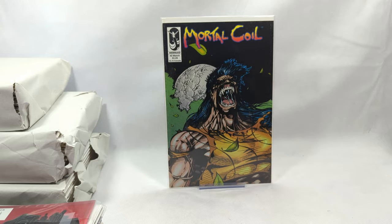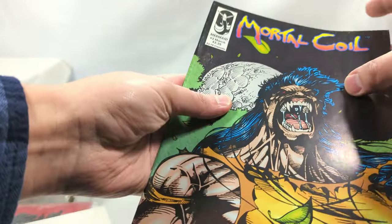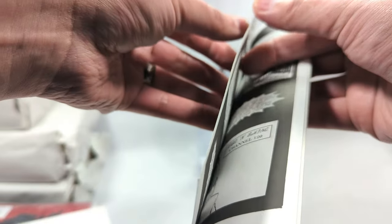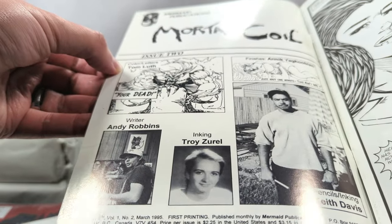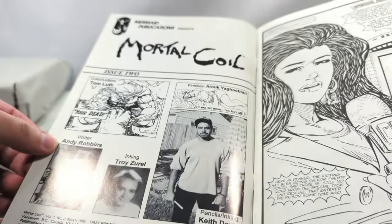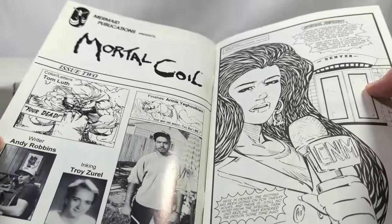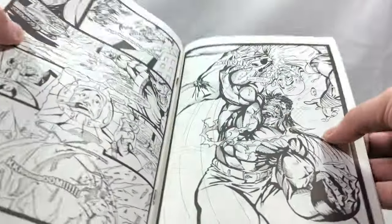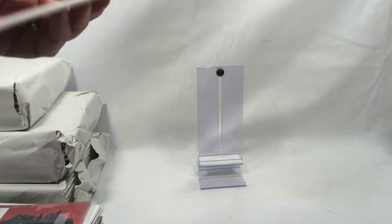Mortal Coil, issue number two from Mermaid Comics - that screams 90s. I have never heard of Mermaid Comics or Mortal Coil. Classic black and white, classic 90s artwork. A lot of artists drew the exact same way in the 90s. Mortal Coil issue number one from 1995 - I have never seen this book. Keith Davis on penciling and inking. This is definitely classic 90s. Never heard of it, never saw it before - going in the personal collection.